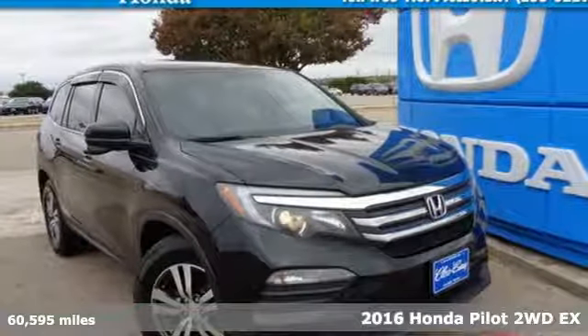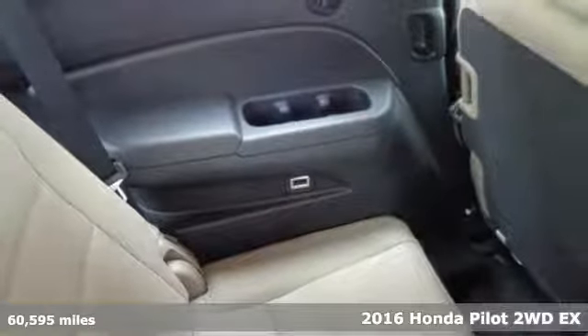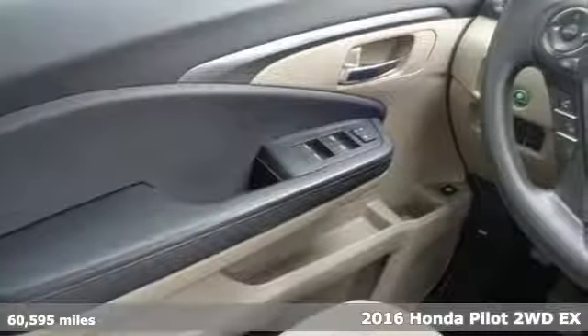It's a certified 2016 Honda Pilot. Every Honda is designed with the driver in mind, and it comes with all the amenities you need.